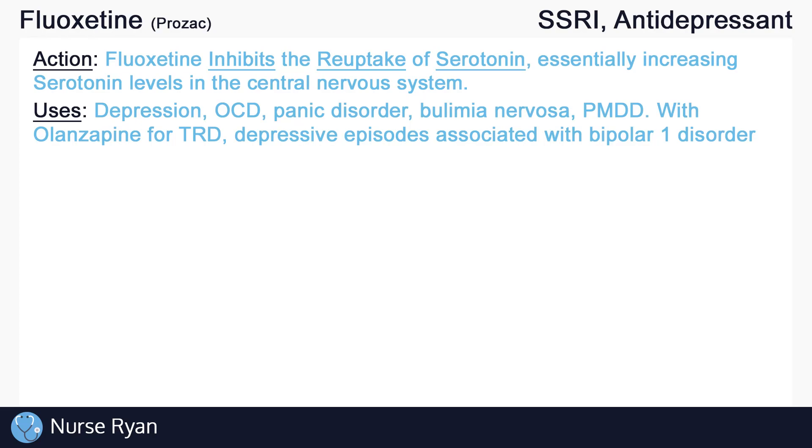When used with the drug olanzapine, it can be used for treatment-resistant depression, or TRD, and for depressive episodes associated with bipolar 1 disorder.